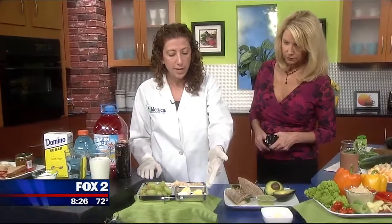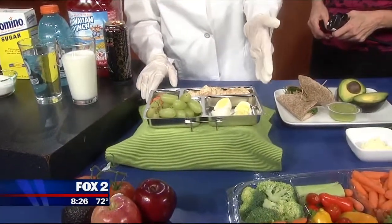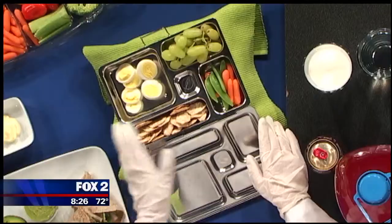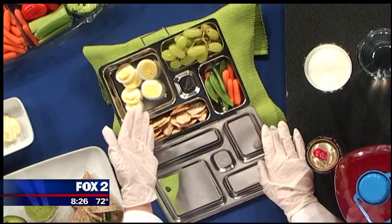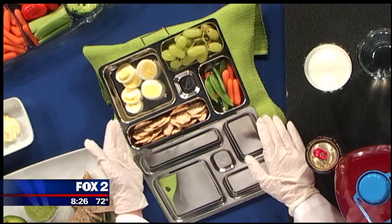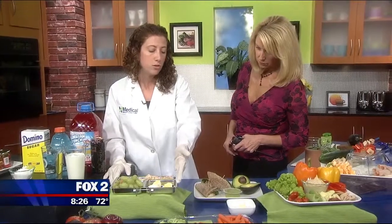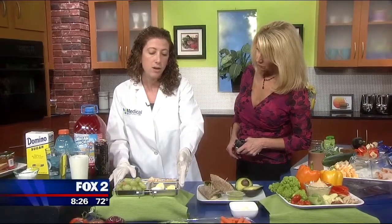Over here we have hard boiled eggs, some vegetables, fruit, and whole wheat crackers. Eggs are a great option for school lunches — you can prepare them on a Sunday and they're good for you all week long. There are about six grams of protein in each egg, so right here you've got 12 grams of protein. This will keep your children full through the afternoon, because protein digests slower than carbohydrates do. It's really going to help those children through the afternoon classes and gives them the amino acids they need to grow strong.